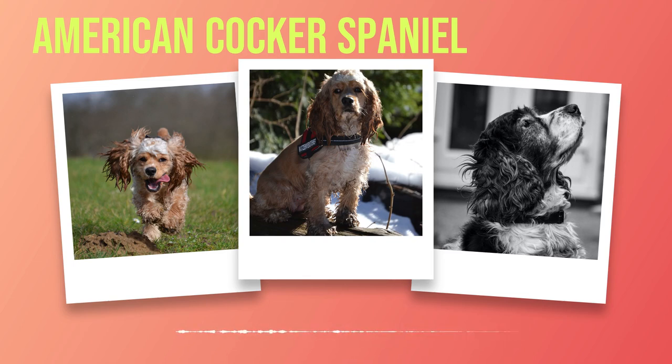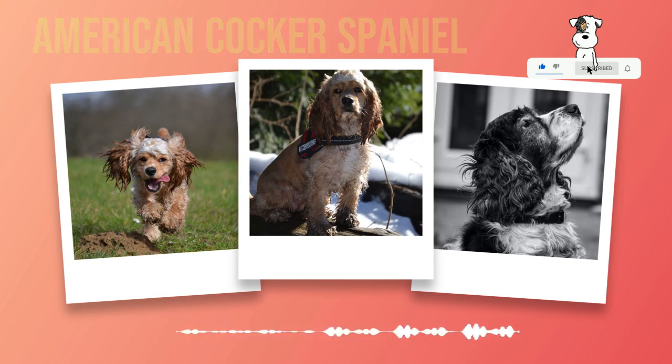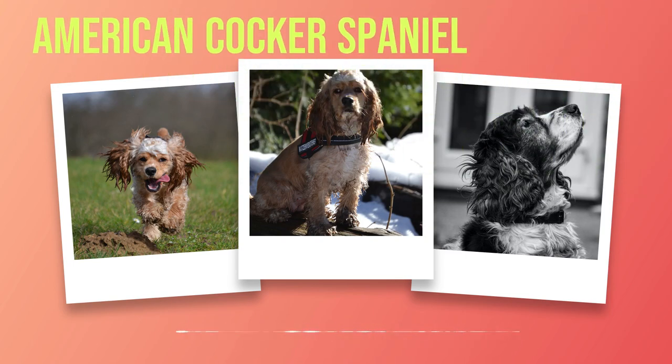3. Grooming Needs — the long, silky coat of these dogs requires frequent grooming, which can be quite time-consuming. It's essential to keep their coat clean and free of tangles, as matting can cause skin irritation or infection over time if not taken care of properly. 4. Excessive Barking Tendency — some American Cocker Spaniels tend to bark excessively when they feel anxious or bored, which can become annoying if you live in an apartment complex or have close neighbors.